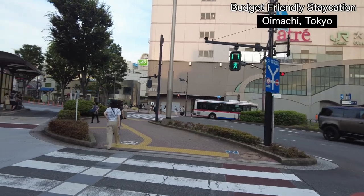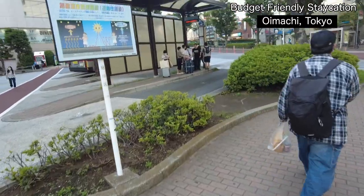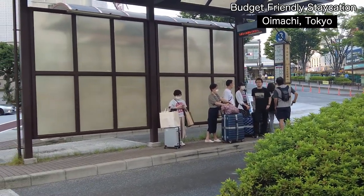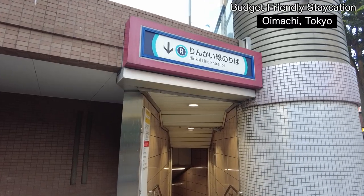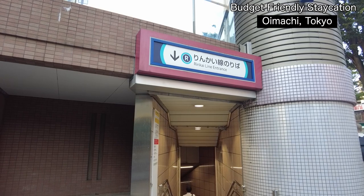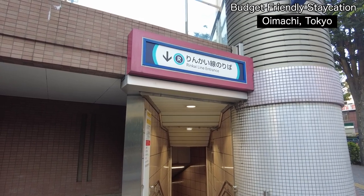A really good point about staying in Oimachi is you can get a bus from here directly to Haneda Airport — just about 45 minutes. You can also take the Rinko line, which takes you to Shinjuku, Shibuya, and also Tokyo Big Sight, a place where you can see exhibitions, fairs, or expos.